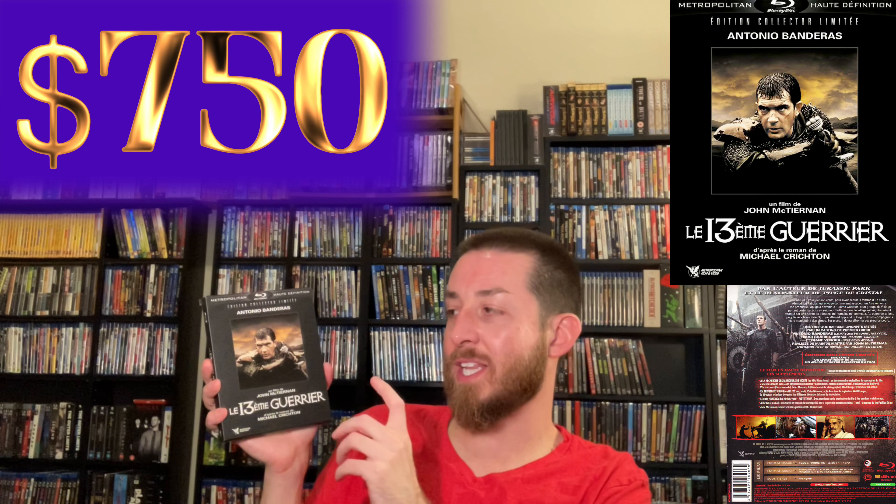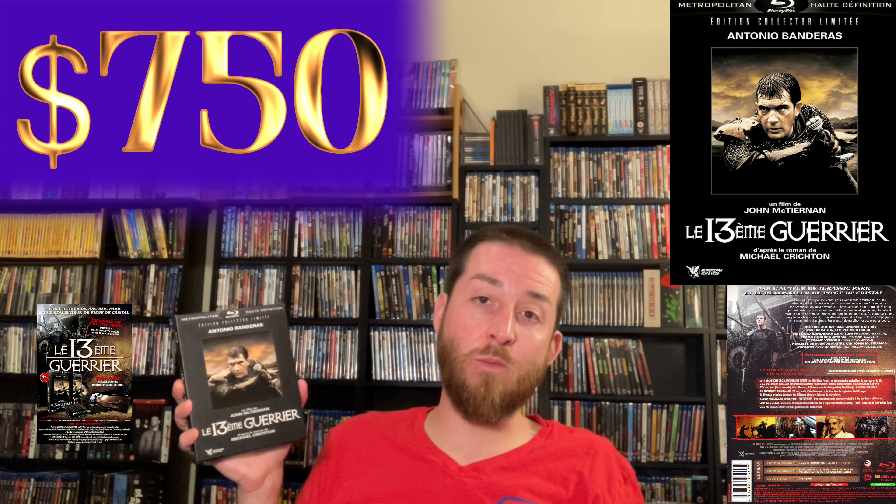Next up we're going into 13th Warrior — a Michael Crichton film directed by John McTiernan. I loved the film — Antonio Banderas is in it. It's a kind of thriller with a little bit of horror, about a knight who goes and fights. It's a great movie in my opinion, but it's never been released on Blu-ray except in two countries — Germany and France. France released this from Metropolitan for a very short time — this is the limited edition collector set with a brand new HD 1080p remaster and restoration.